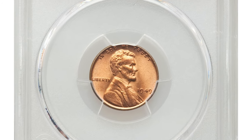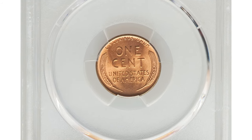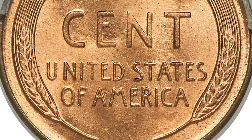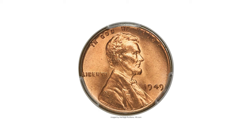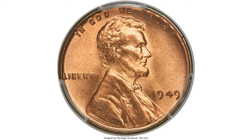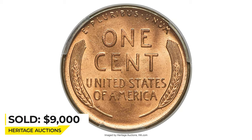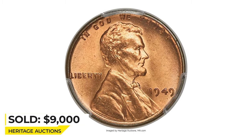Moving on to this 1949 Lincoln cent, CAC approved, graded Mint State 67+ Red by PCGS. Also plentiful in lower grades, the 1949 Lincoln cent is conditionally scarce in MS67 Red, and such coins are rare with a plus designation. The strike is sharp, and the frosty copper-orange luster is devoid of carbon spotting. Metal composition is 95% copper and 5% tin and zinc, weight is 3.11 grams. It ended up selling for $9,000 in 2021 at Heritage Auctions.